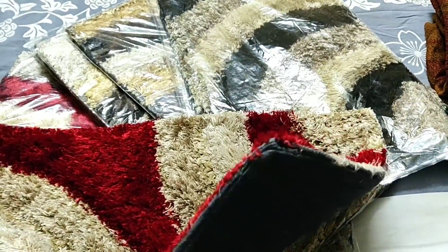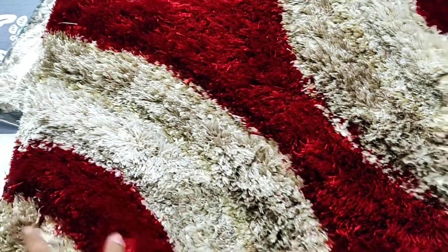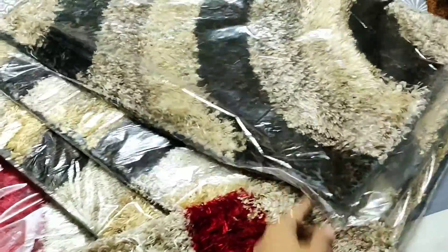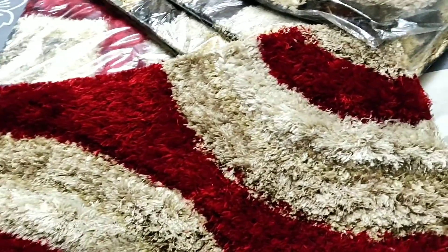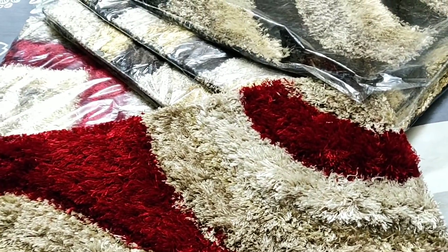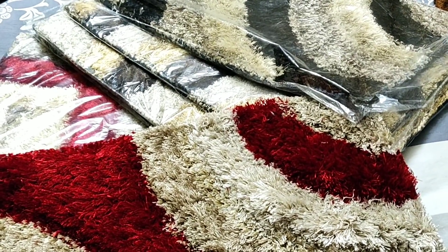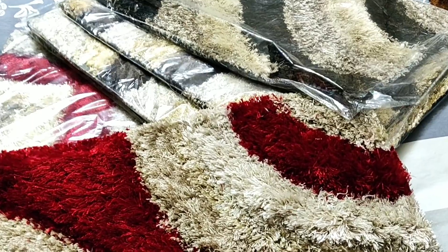I got a couple of foot mats. The quality is very good — the back is good and the fur is very good. There is a red and fawn combination and a brown and fawn combination. I got them for Rs. 200 each. If you buy from another market you will get them for Rs. 300 to 500.